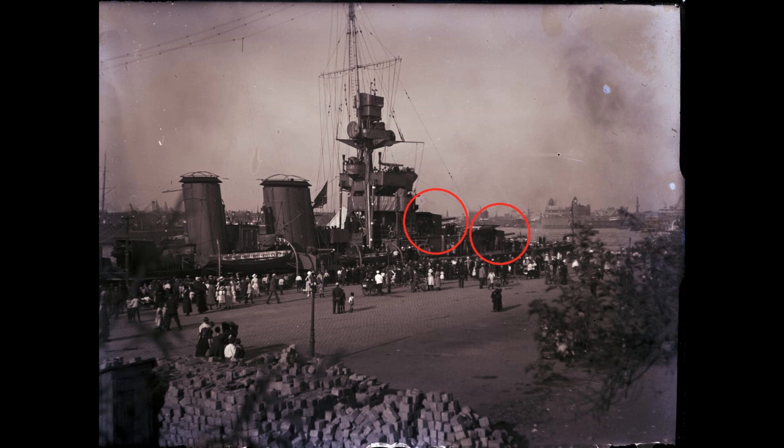The C-class was built in a number of subclasses, so which subclass are we looking at? Well, again, we return to those forward guns. Most of the C-class subclasses were built with a single gun forward. There were only two subclasses that were built with the twin guns forward, and that of course is the Series class and the Carlisle class. So how do we distinguish between the two?